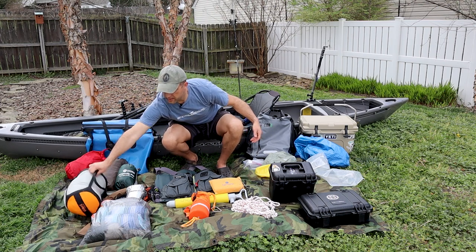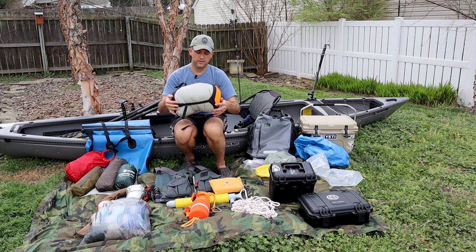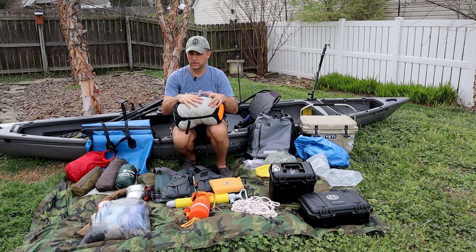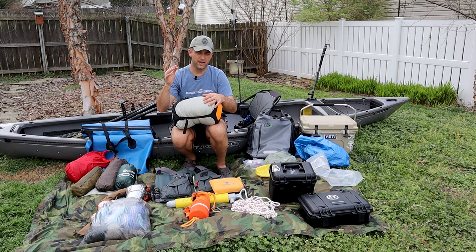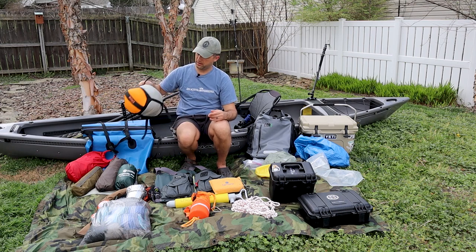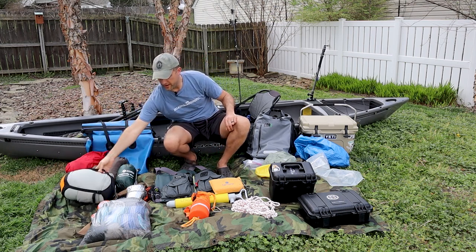Next up is my sleep system, kept in its own watertight bag. This is my warm weather setup: an old army surplus sleeping bag, an extra Costco quilt in case it gets cold, a Therm-a-Rest NeoAir X-Therm, and a Sea to Summit pillow. Dry bag inside of dry bag.